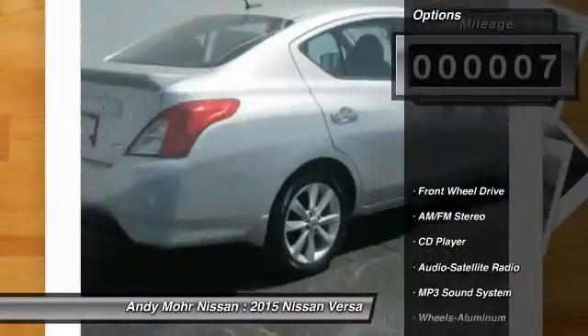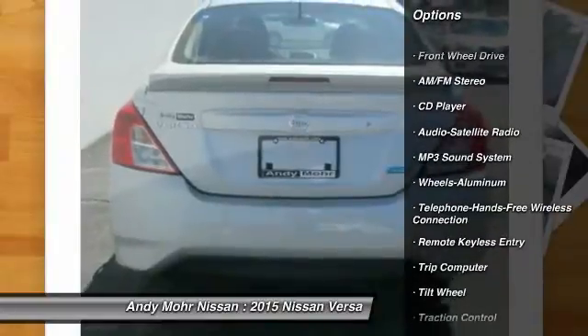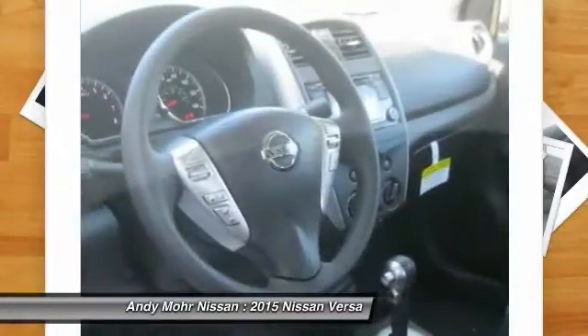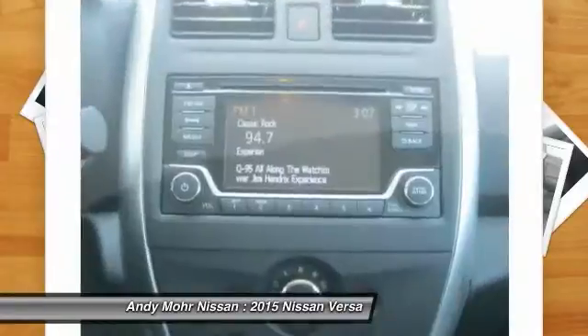Here are some of this vehicle's great options: anti-lock braking system, traction control, air conditioning, front Bluetooth wireless data link for hands-free phone, power steering, cruise control, aluminum wheels, rear defrost, AM/FM stereo radio, FWD.